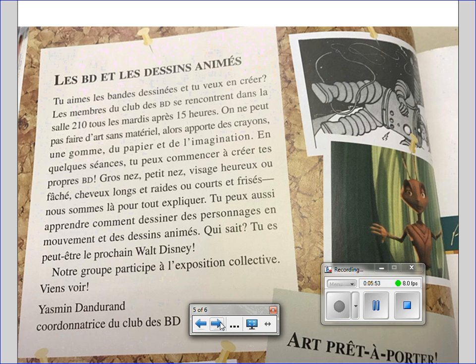Gros nez, petits nez, visage rude ou fâché, cheveux longs et raides ou courts et frisés. Nous sommes là pour t'expliquer. Tu peux aussi apprendre comment dessiner des personnages en mouvement et des dessins animés. Qui sait? Tu es peut-être le prochain Walt Disney. Notre groupe participe à l'exposition collective. Viens voir Yasmine Dendurand, coordinatrice du club des BD.